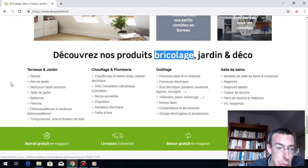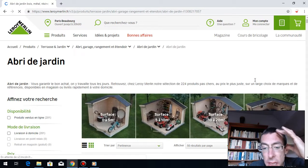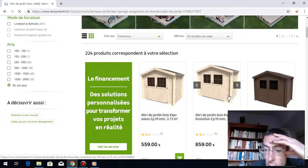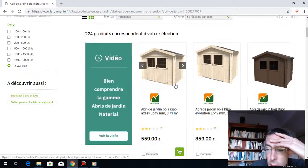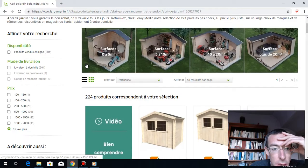So you will find many things — for instance, swimming pool, barbecue, plancha, des broussailleuses. There's a lot of things: abris de jardin. Many French people live a little bit in the countryside and they have a garden, so they need this kind of stuff. You can have an abris de jardin in your garden and put some tools inside — very useful, very convenient.